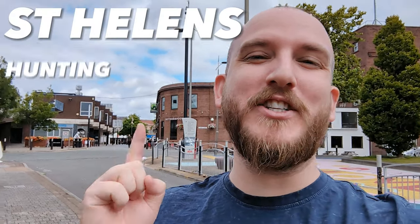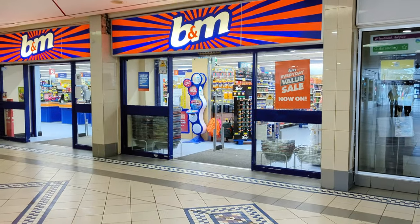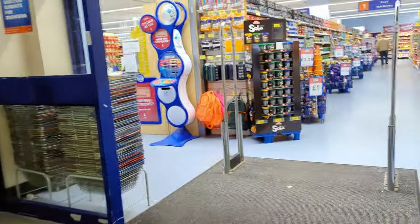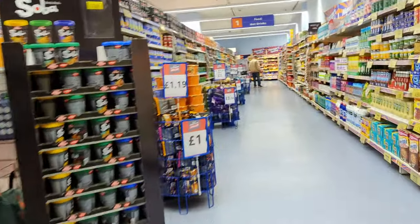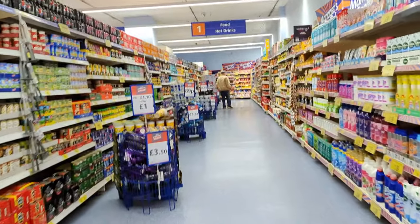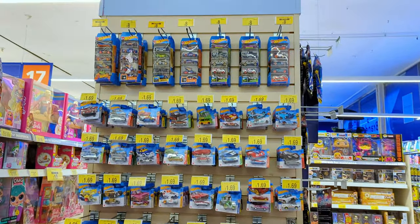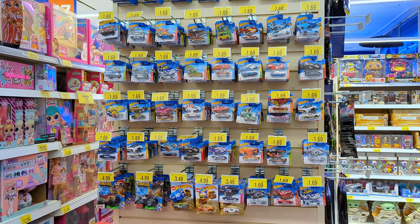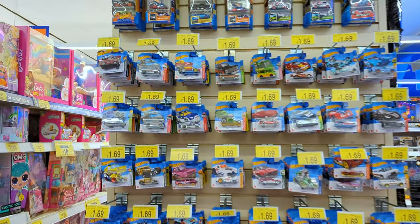Hey guys, out in Saint Helen's hunting down Hot Wheels. Let's go have a look and see what B&M's got to offer. Here we are - it's B&M, one of the only stores open in this whole shopping center. Let's head straight over to the Hot Wheels. I've got my fingers crossed that we find something good today. The pegs are full in here - we're gonna go through all these castings and see which ones we need for the collection.